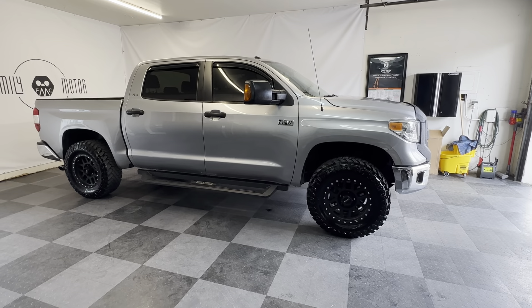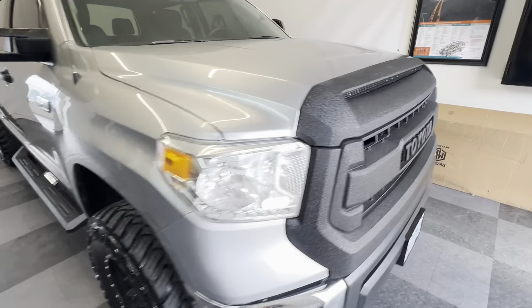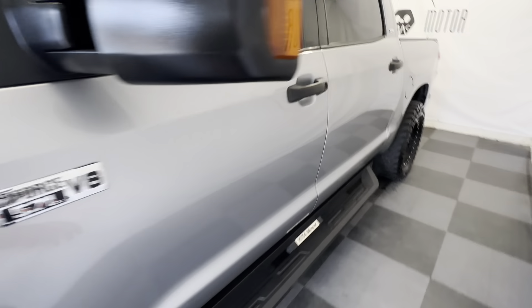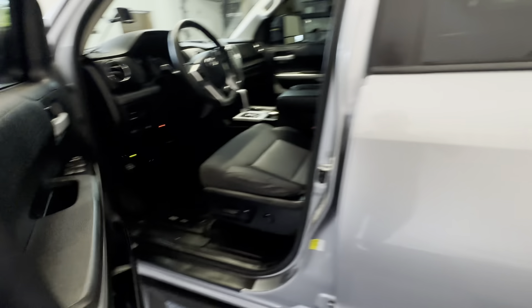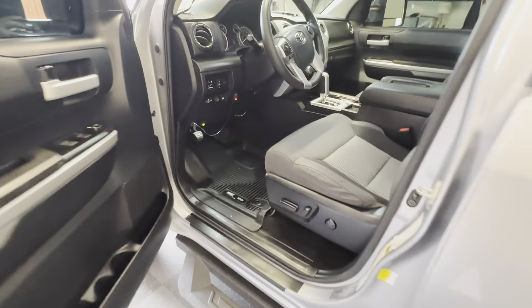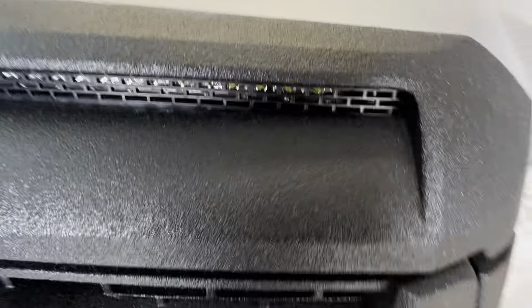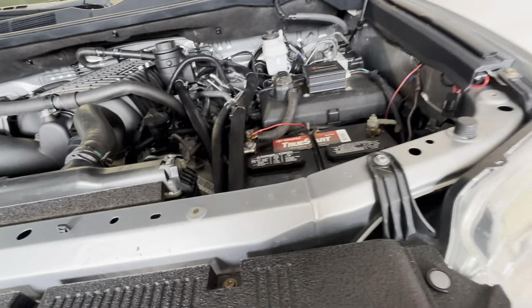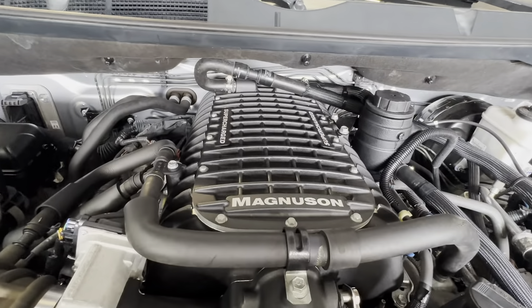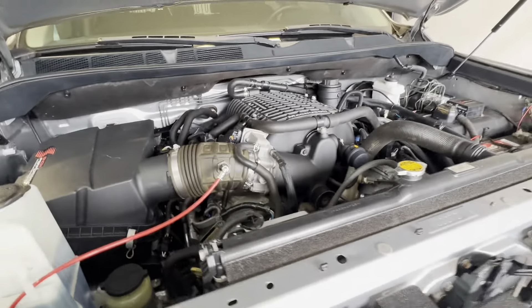We're gonna start by popping the hood because this has a Magnuson supercharger on it. This I-Force 5.7 liter produces just over 550 crank horsepower and just over 550 foot-pounds of torque. It is capable of being tuned to produce more than that. It has a Bully Dog programmer in it — Magnuson supercharged, all professionally installed, all done correctly.